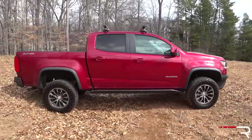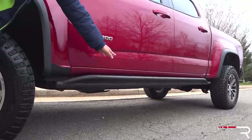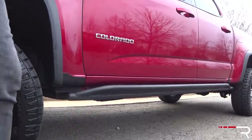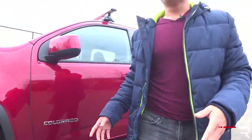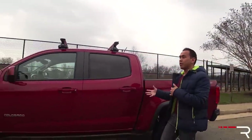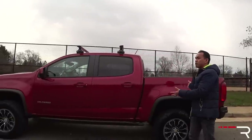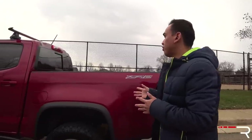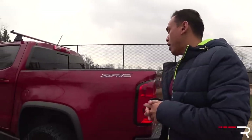I particularly like this accent piece that goes along the side — it's kind of like a guard. I thought it was actually a running board at first, but that's not the case. With every other pickup in the segment, you can take it with several different cab configurations and bed lengths, ranging from a two-door regular cab to an extended cab. This one here is the four-door crew cab, and it only comes with the short five-foot bed. Chevy also offers a longer six-foot bed if you don't get this particular trim level.